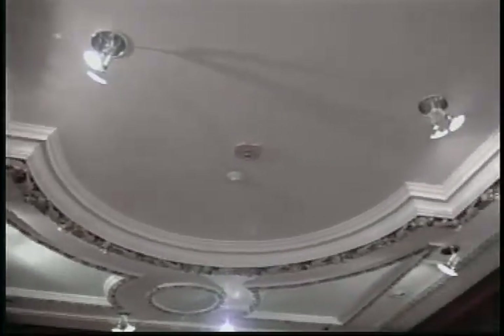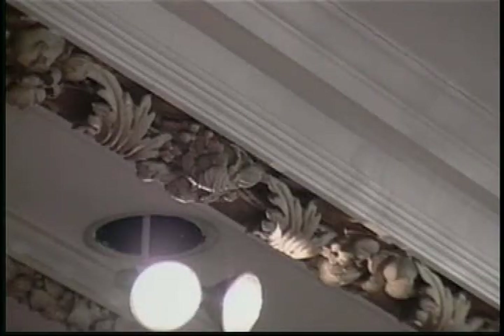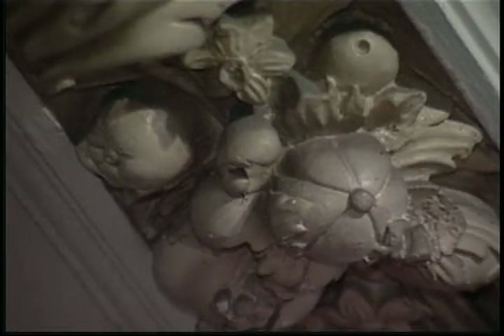The molding on the ceiling is extraordinary — molded out of Plaster of Paris, it includes acanthus leaves and varying kinds of fruit. The detail is so exquisite. And of course, this became the drawing room.